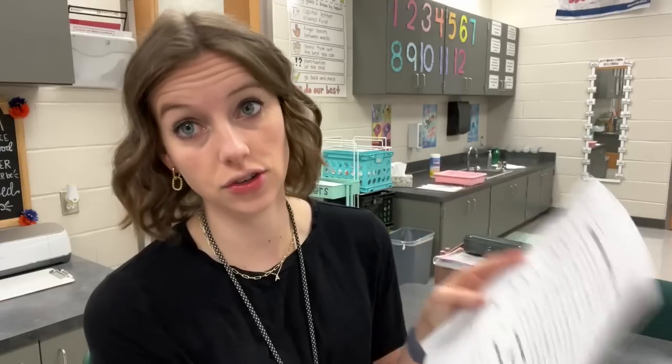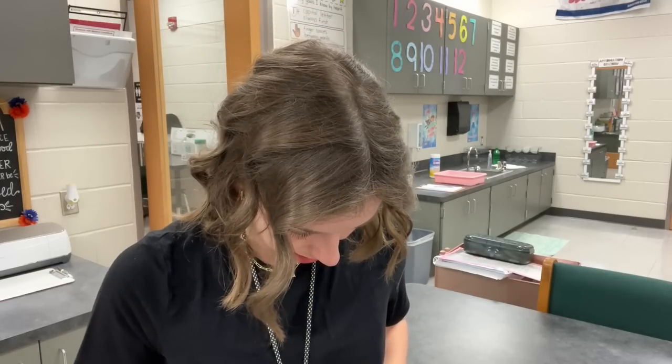Day six says finish packet, turn into pink tray, then a choice center — that's for when they're done with their test on the last day. That's what we're going to do and I'll introduce it today. After school yesterday I also got our anchor charts ready. We're going to start one of them today and the rest we'll do for the rest of the unit.